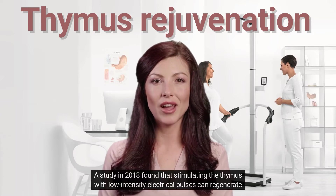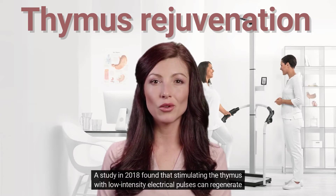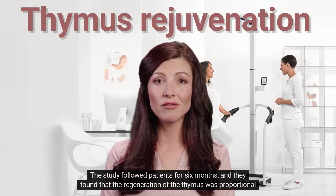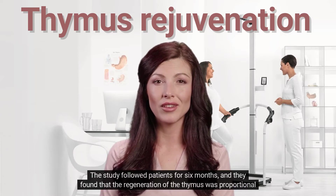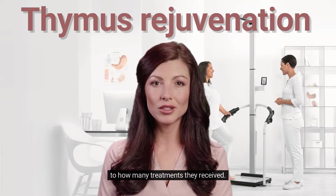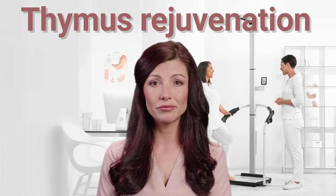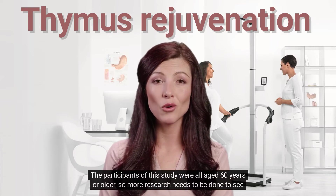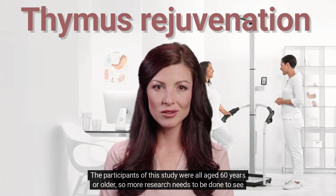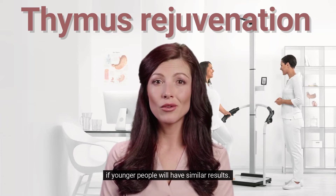A study in 2018 found that stimulating the thymus with low-intensity electrical pulses can regenerate it. The study followed patients for 6 months and found that the regeneration of the thymus was proportional to how many treatments they received. The participants were all aged 60 years or older, so more research needs to be done to see if younger people will have similar results.